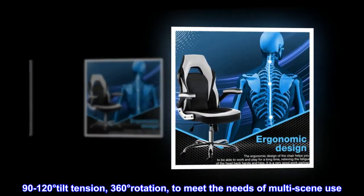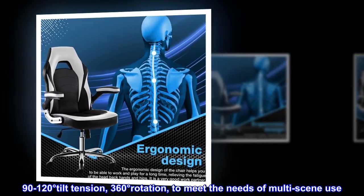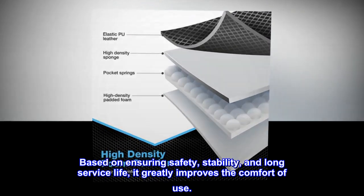The chair supports 90 to 120 degrees tilt tension and 360 degrees rotation to meet the needs of multi-scene use, while ensuring safety, stability, and long service life, greatly improving the comfort of use.